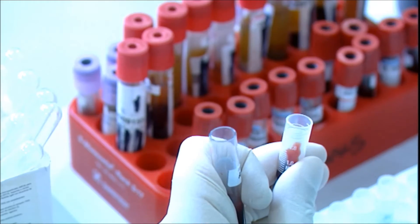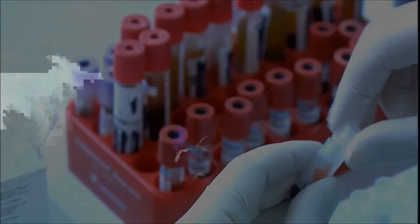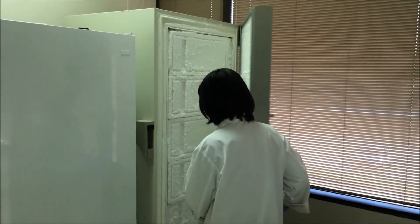As a general recommendation, avoid multiple freeze-thaw cycles of the fluid samples and aliquot to the appropriate volume for usage prior to freezing.